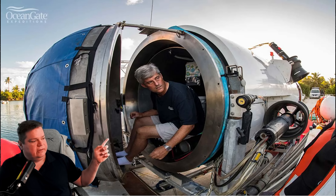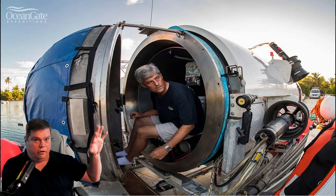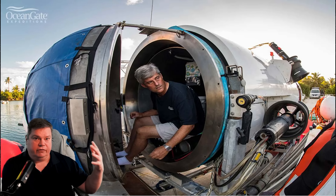You can see the multiple screws that hold the dome to the titanium ring, which is fused with the dome. Again, there is one of these domes on the aft end of the submersible as well.